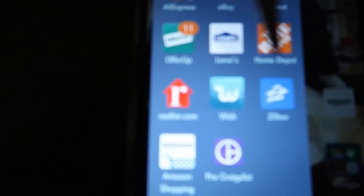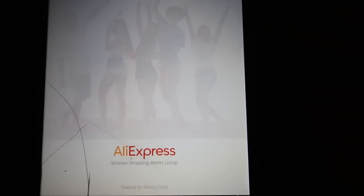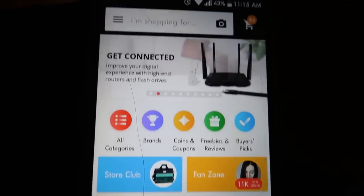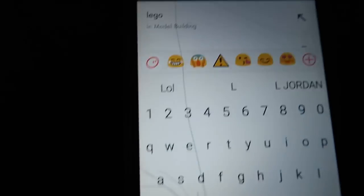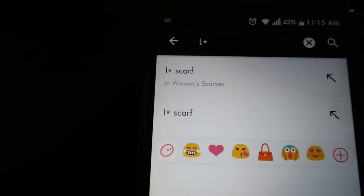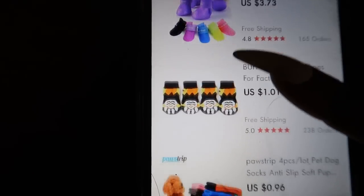So we're going to click off and go to AliExpress. In the search, let's type in L with that little symbol. Let's just push it and see what pops up. Okay, that ain't pulling up — not a single thing.